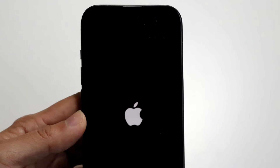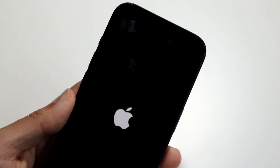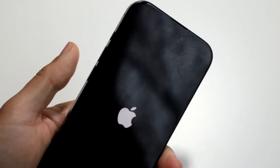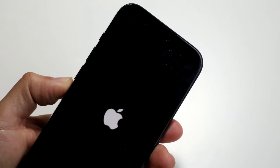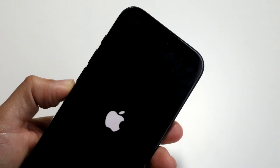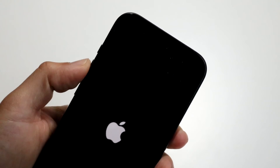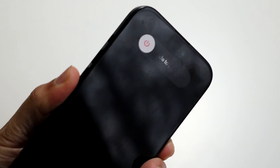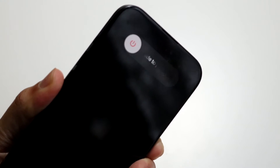Now, another thing you can try if your iPhone is truly stuck on the Apple logo is to force restart it. What I recommend is clicking the volume up button, then the volume down button, and then holding the side button. By doing that you can get your iPhone to restart — so keep holding down this button until your iPhone completely restarts.